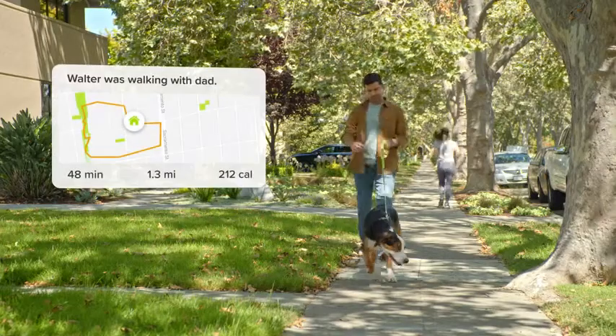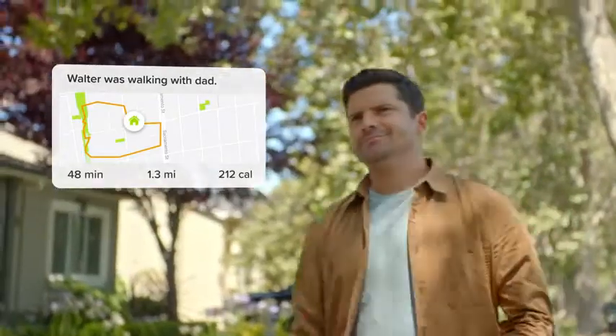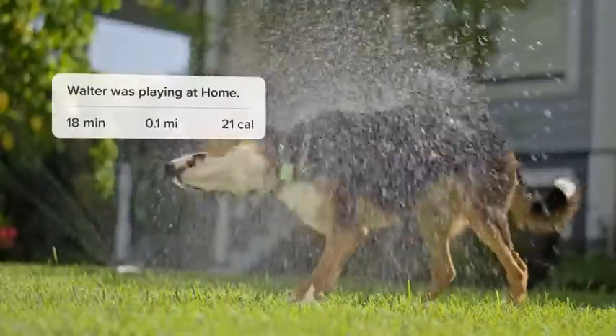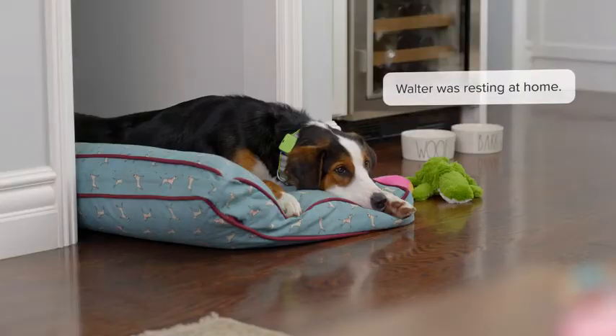Keep an eye on their day. Know where they went, who they were with, and for how long. You'll even know what they were doing — playing, walking, or resting.